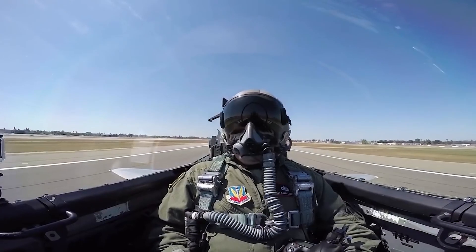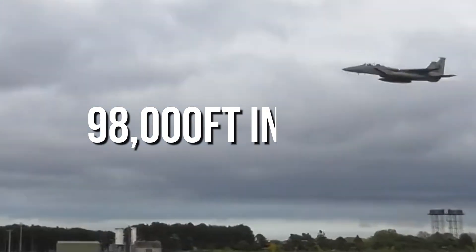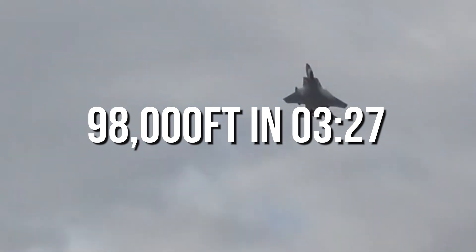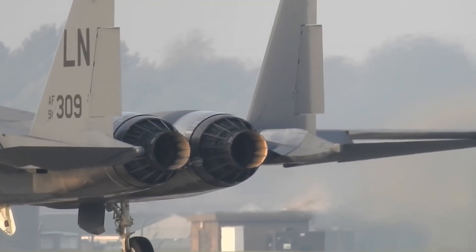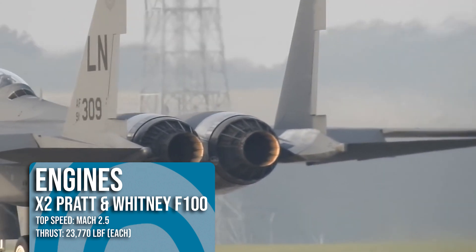The F-15 took the military aviation world by storm, quickly smashing the time-to-climb record by achieving over 98,000 feet in just 3 minutes and 27 seconds, thanks to its two Pratt & Whitney F-100 afterburning turbofan engines, which topped the fighter out at Mach 2.5.